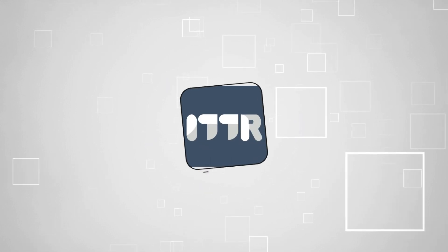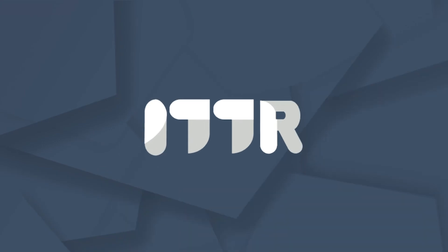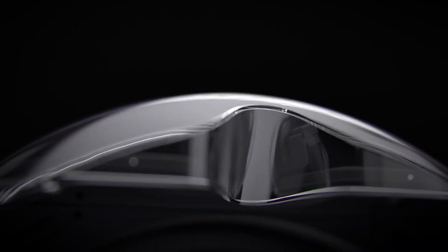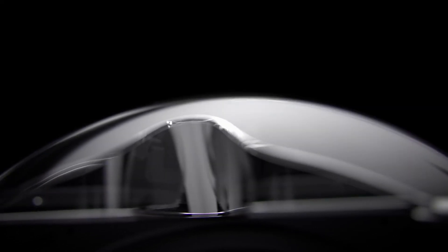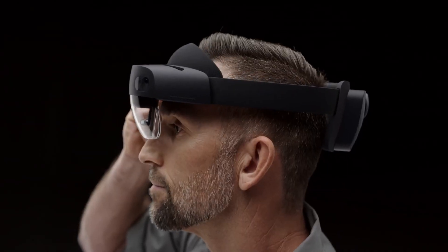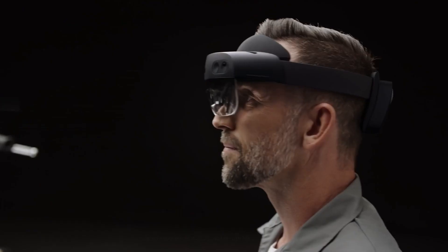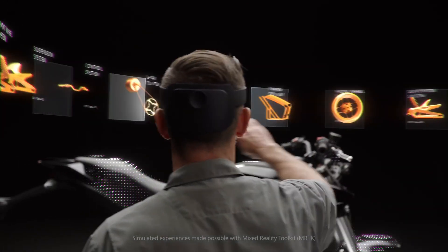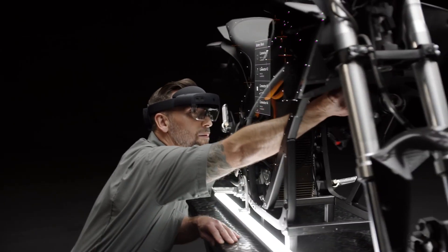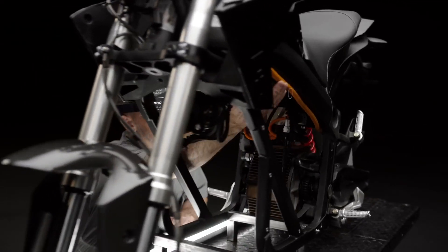Welcome back guys! We're TrustedShoppingGuy.com and today we are in the tech realm. In this video we'll be sharing with you our best AR smart glasses. Augmented reality technology has revolutionized the way we interact with the world, and smart glasses take this experience to a whole new level. We'll explore the top AR smart glasses, highlighting their cutting-edge features, immersive experiences, and how they can enhance your daily life. Get ready to step into the future with these incredible AR smart glasses.